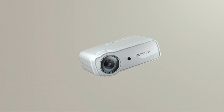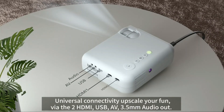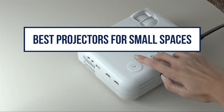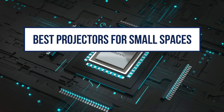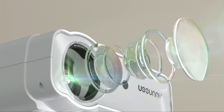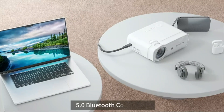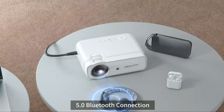Looking to transform your small room into a personal cinema? You're in the right place. In today's video, we'll discover the best projectors for small spaces, offering crisp images, great sound, and easy installation. Uncover the magic of a big-screen experience in the cozy comfort of your room. Now let's get started.